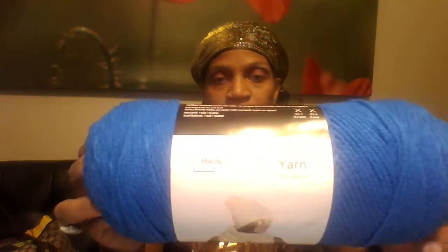Some yarn I got that was not the Burnett Pop was this Mainstay. I don't know if I'm pronouncing it correctly, but it's called Mainstay. This one is in the color Royal Blue, and this is just your basic acrylic yarn. I grabbed two skeins of that.